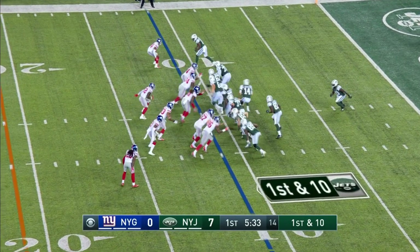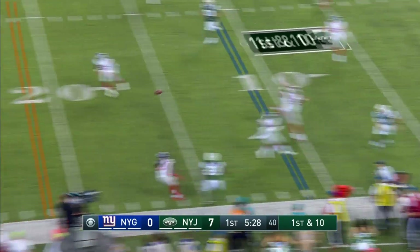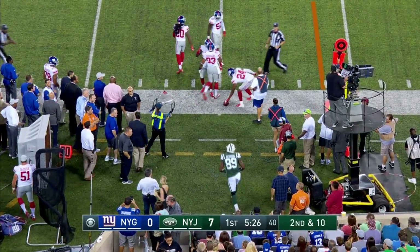Tomlinson in a one wide receiver package. The back is Crowell. Darnold looked that way, fakes it and fires. Incomplete — trying to hit Herndon.